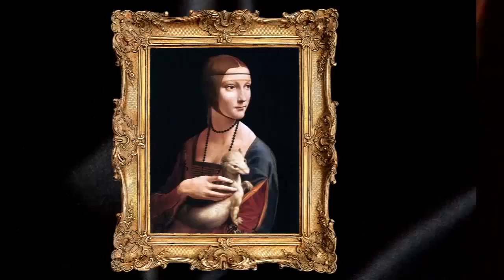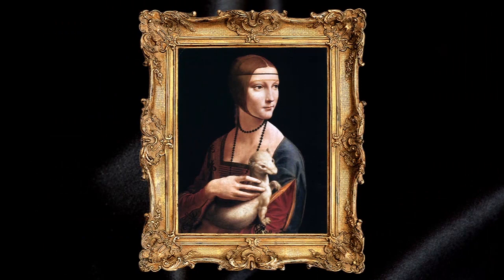The portrait, believed to have been painted somewhere between 1489 and 1490, is of Cecilia Gallarani, the mistress of Da Vinci's patron Ludovico Sforza, the Duke of Milan. Sforza's heraldic animal was the ermine, and its inclusion may have been added to flatter the duke.